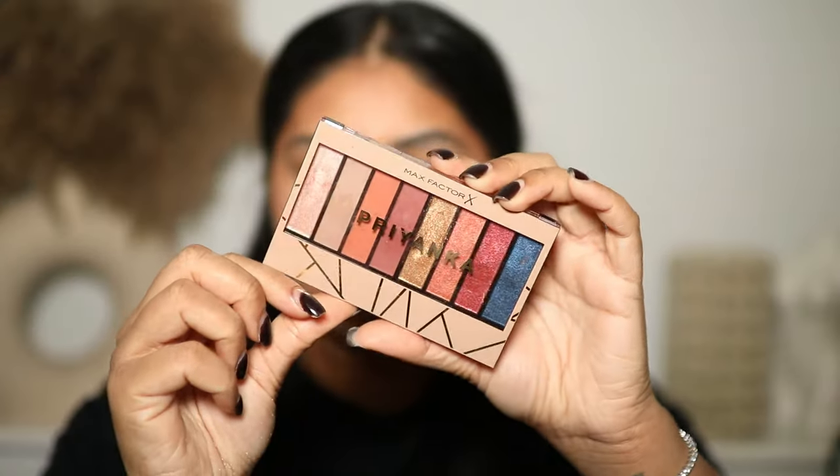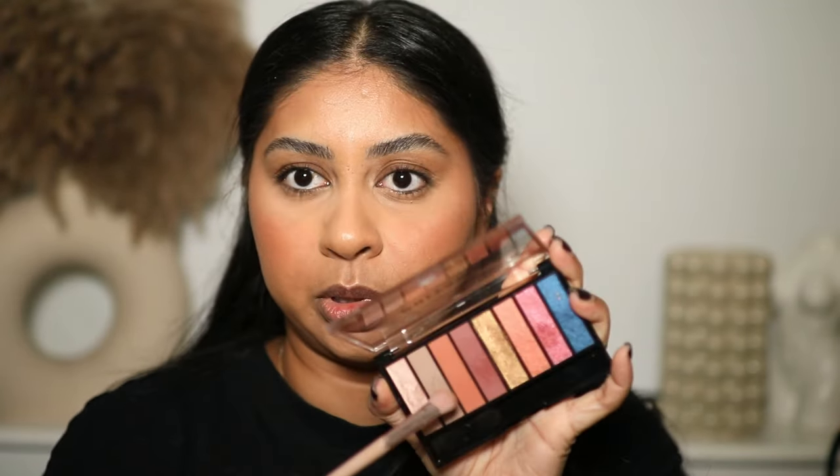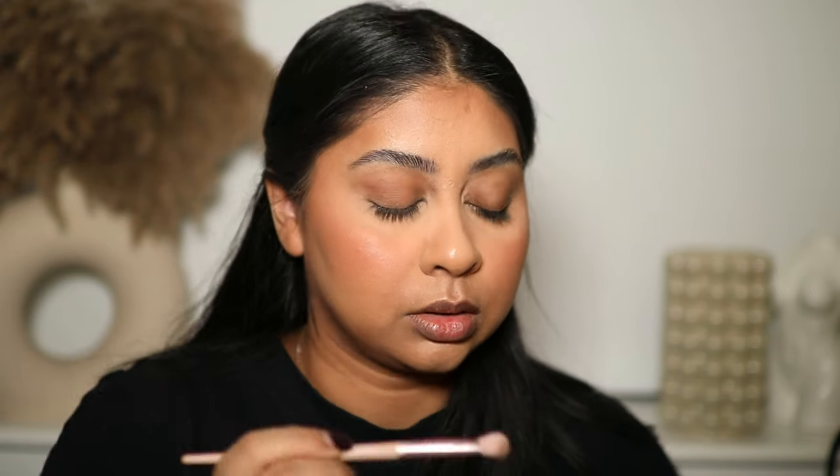I'm going in with this Max Factor Priyanka eyeshadow palette and I'm just taking this taupey shade — I don't know why but I just love taupey colors for every day. A really good eyeshadow primer is the P Louise Eye Base in Rumour 3 — it's amazing. I'm doing a light layer of this and on my lower lash line too.